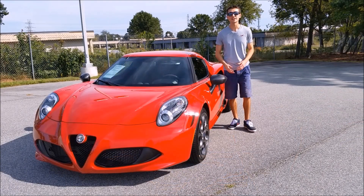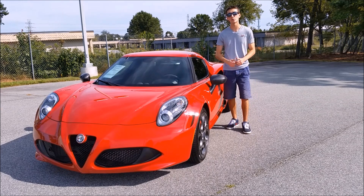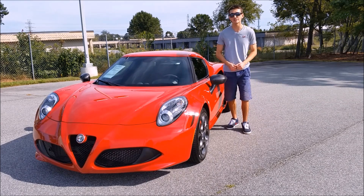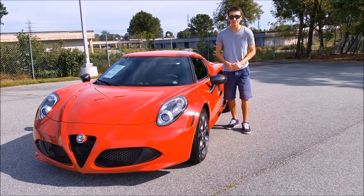So there you go everybody, that's the walk around of this car. This is absolutely a stunning vehicle inside and out. Thank you so much for watching. Don't forget to check out Foreign Cars Italia's contact information in the description below. And be sure to subscribe to us on YouTube.